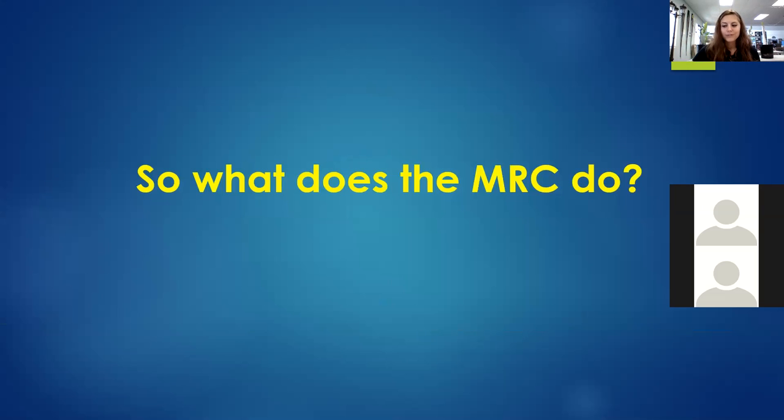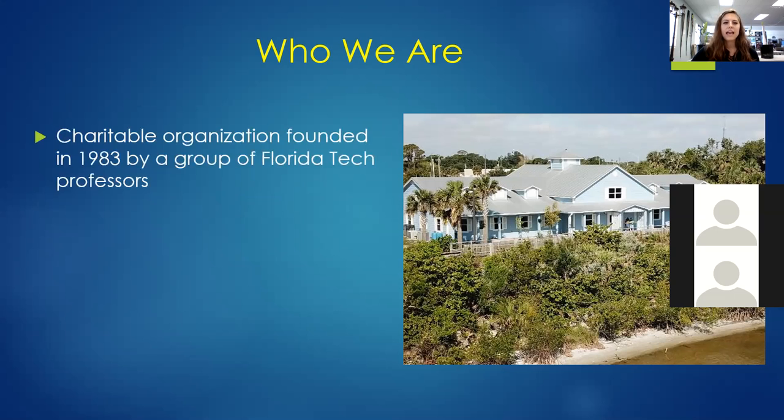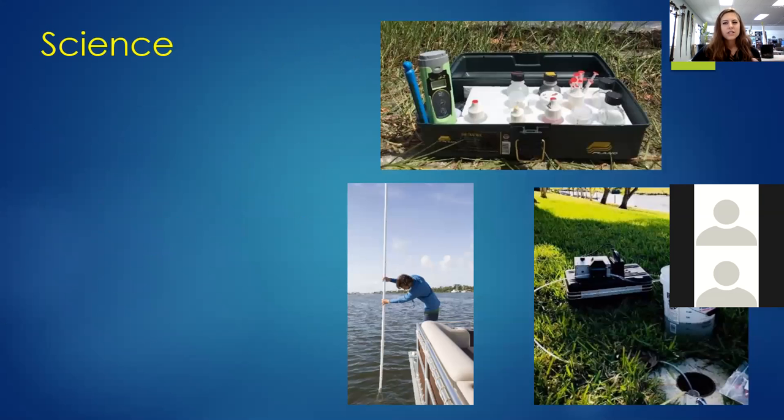What does the MRC do? Well, we do science, restoration, and education. For the late joiners, we are located in Palm Bay off of Highway 1, and we are a nonprofit dedicated to protecting and restoring the Indian River Lagoon through science, restoration, and education. I just want to introduce some of our science projects.